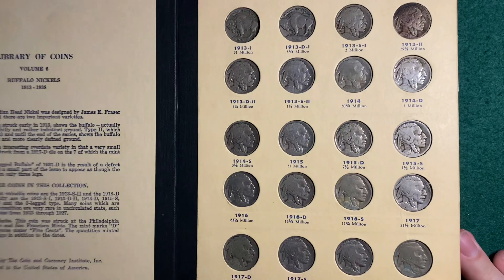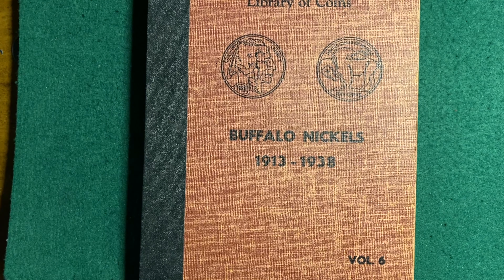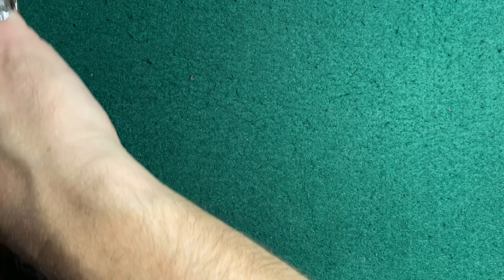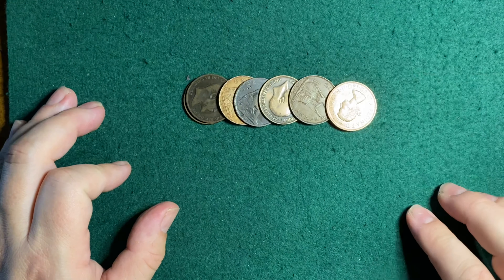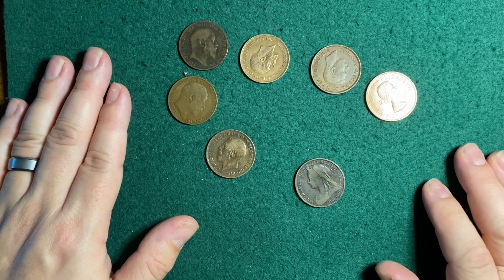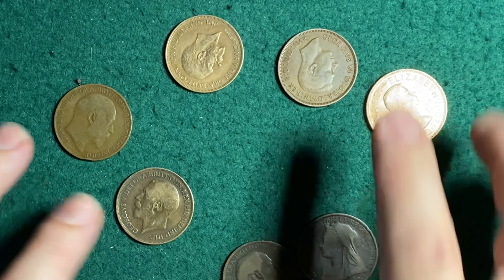You might be thinking to yourself, so what? Big deal. Well, it is kind of a big deal. Let me just show you my Buffalo Nickel book. The last page is all full. This page seems to only be missing one — a 1919 San Francisco. No longer missing! And my first page is only missing the 1918 D over 17. So you know what that means? I'm calling this book complete. I have my complete Buffalo Nickel Library of Coins book.